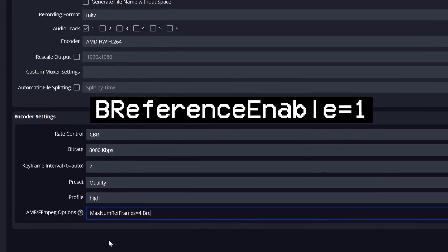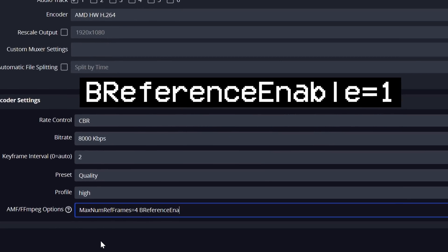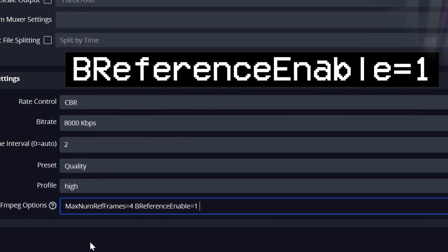AMD's AMF encoder, for those of you with AMD graphics cards, has been updated and B-frame support added, allowing a small performance and quality increase, though B-frames are only supported on RX 6000 series GPUs — that's just an AMD limitation. I covered this update in-depth already, video linked below.